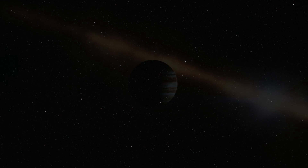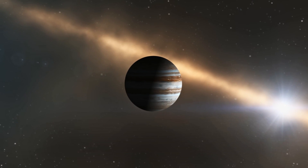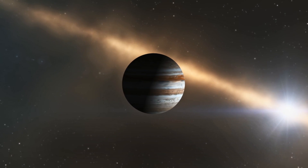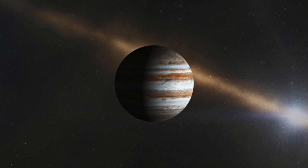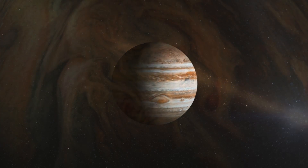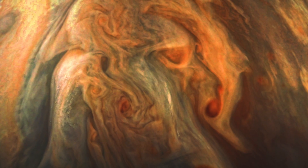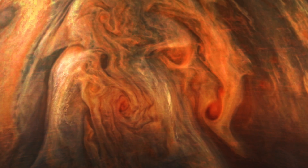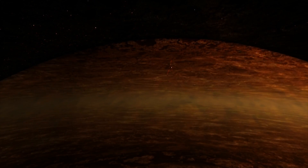Jupiter is a really hostile place to operate a spacecraft. A lot of the fear that you have going to a place like Jupiter and flying into unknown parts of its environment is that something could happen. Things go wrong. You can't control the environment. We're farther away from the Sun than any solar-powered spacecraft has been before. It's going to be traveling through the strongest magnetic field that any spacecraft, that any instrument has ever flown through in space. It's like flying through a sea of radiation bullets.